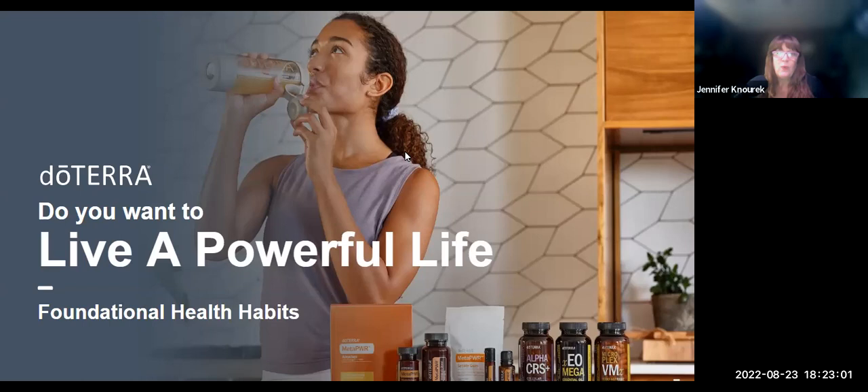Hello, everybody, and welcome to tonight's class. If we haven't met yet, my name is Jennifer Knork, and I've been using natural solutions, including essential oils, for my health and wellness for over 20 years.